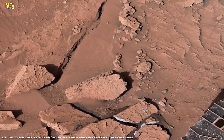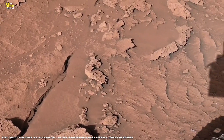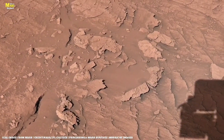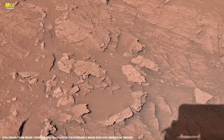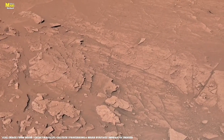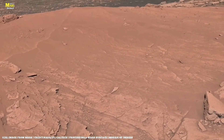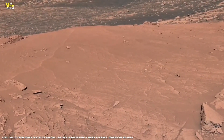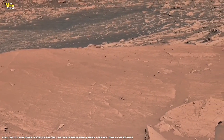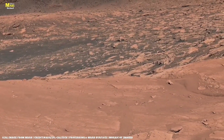As NASA prepares for the next mission, samples collected by Perseverance will soon return to Earth. Inside those tiny rock tubes could lie the answer humanity has searched for: are we alone in the universe? Until then, we'll keep watching, exploring, and imagining through the lens of curiosity and the courage of Perseverance — because every discovery, every spark of data from millions of kilometers away, brings us one step closer to understanding the greatest mystery of all: life itself.